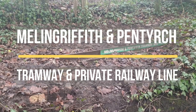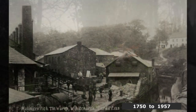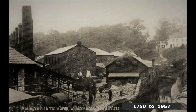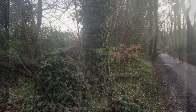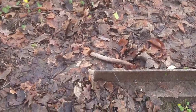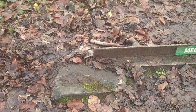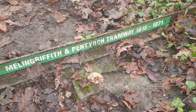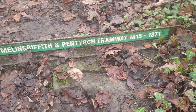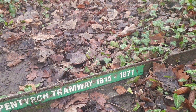Here we are. There's evidence of the old tram line that used to go up to the Mellow Griffith Tinplate Works, up in that direction. There's the sleepers — or one of the sleepers — another one by there. After 1871, this line was replaced by a standard gauge railway line.